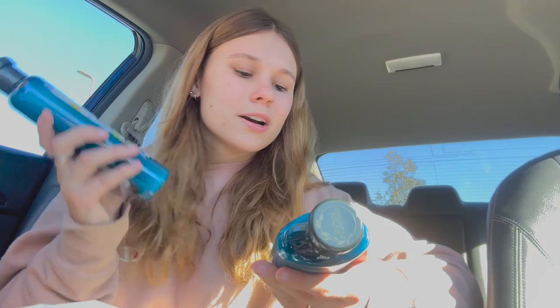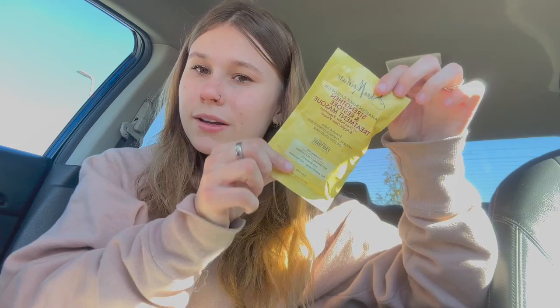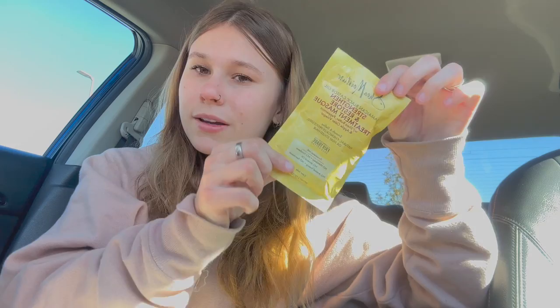I also got two shampoo and conditioners — the Herbal Essences ones, both with argan oil, which is supposed to be good for your hair. Then I got coconut oil from the brand Hask as a leave-in conditioner — I love leave-ins and you can never go wrong with a good one. Some shave cream, another necessity. And the Shea Moisture strengthen and restore treatment mask — I love trying hair masks, even if I only end up using it once or twice and then forget about it.